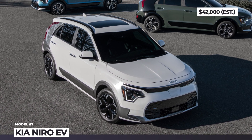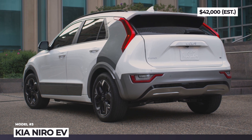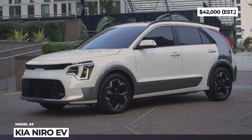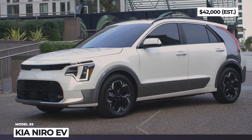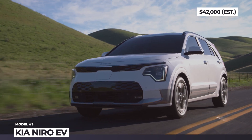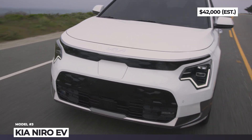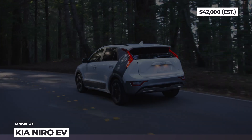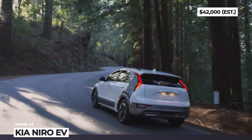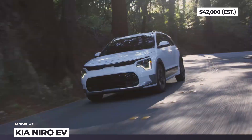Kia Niro EV. The new Niro grows across all dimensions, adding 2 inches in length and 0.8 inches in width, and is basically a mass production embodiment of the Habanero concept. The futuristic styling adds new angular headlights with sharp LED DRLs, a revised grille, and a repositioned charging port. The 2023 Niro EV looks more rugged thanks to fresh black cladding, while its rear gets vertical boomerang-style taillights and dark painted C-pillars.